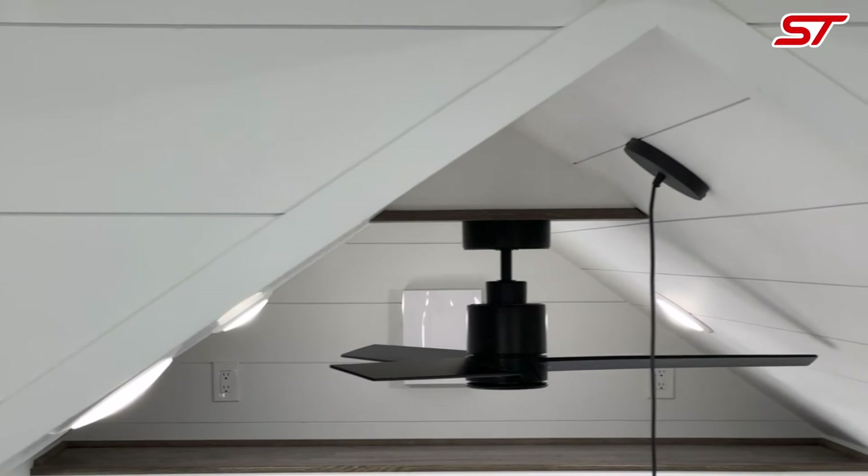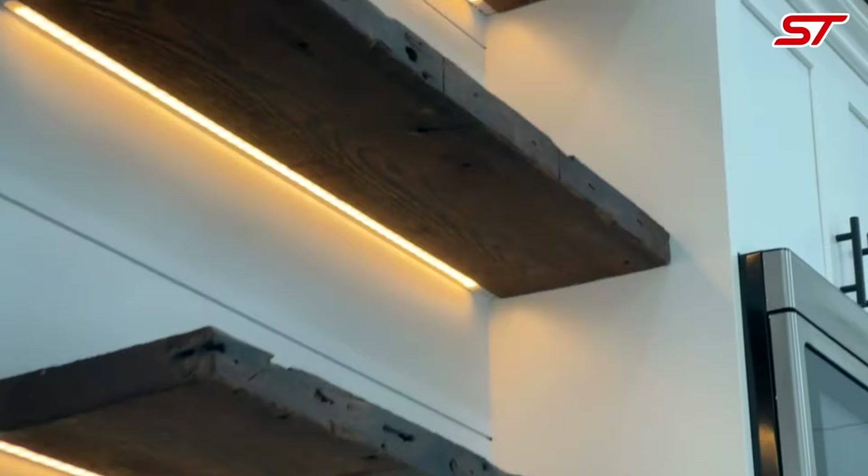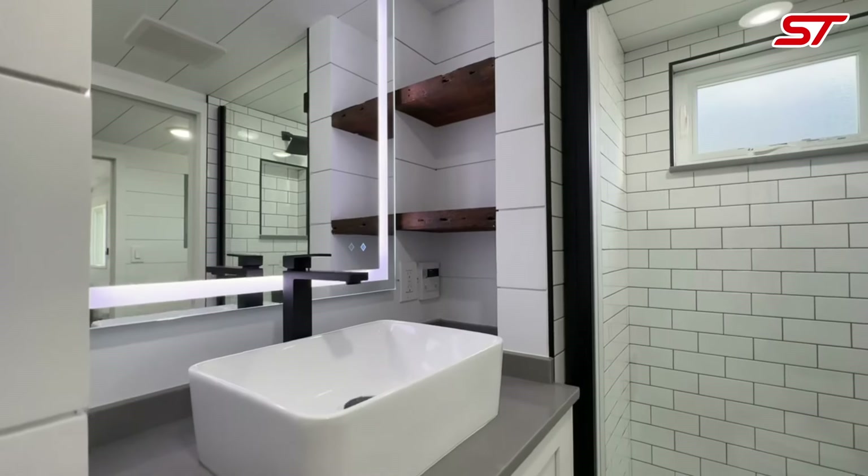The Movable Roots Ward tiny home respects your need for sustainability and mobility, allowing you to settle wherever you desire. Embrace your right to live simply yet luxuriously with a home that adapts to your lifestyle and supports your aspirations for freedom and flexibility.